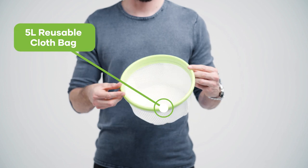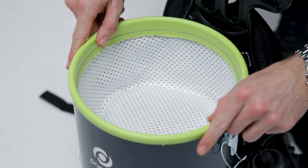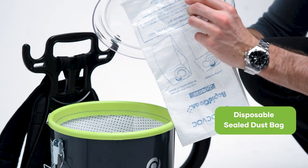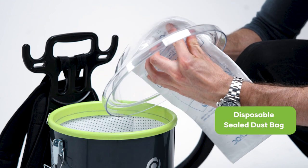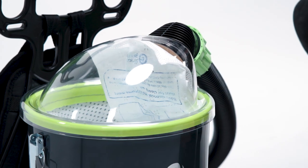The 5 litre reusable cloth bag is made with quality material to trap more dust and dirt and is easy to clean. The disposable sealed dust bag provides an extra level of dust retention and easy disposal, improving indoor air quality and hygiene.